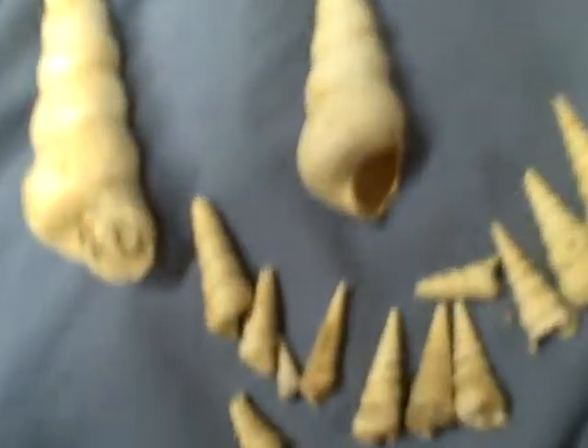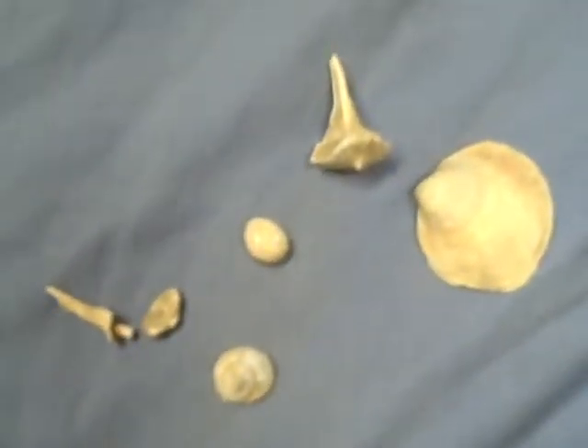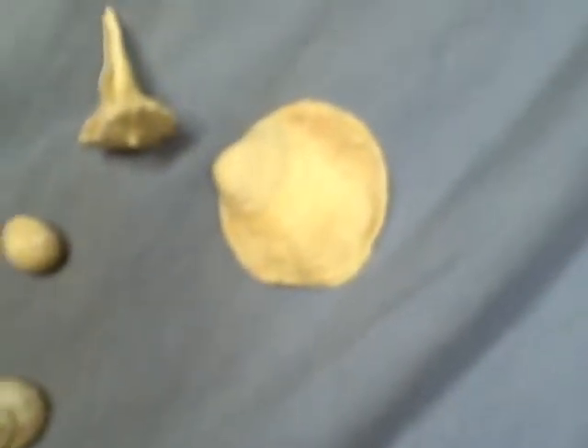Of course, there's more in the other direction — in this direction. These some, I don't know what they are, but they came out of there too. Cool, huh?